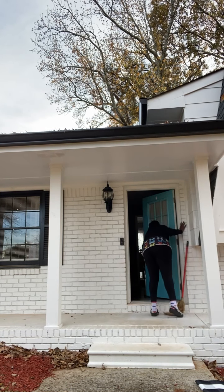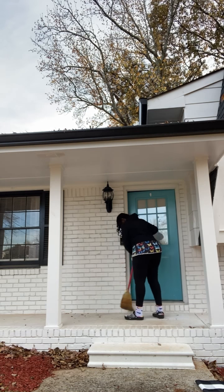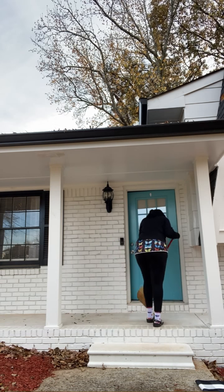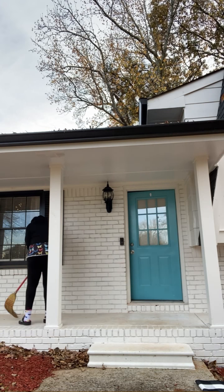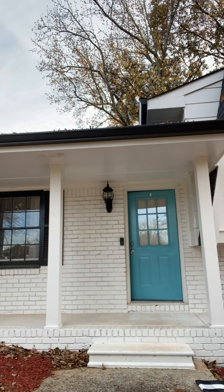I swept everything out. I think I need to get this power washed or repainted — I'm thinking about painting it black at some point. It was a little dirty but not terrible. I cleaned up everything.